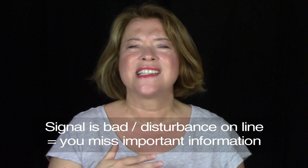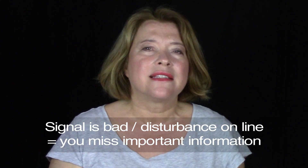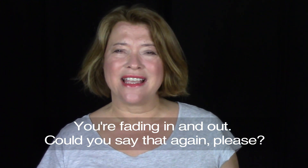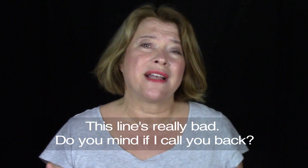This is problem number one: a bad line or signal quality. Maybe you can't hear the person very well because the signal is bad or there's a disturbance on the line, and obviously that means you might miss important information. You could say, "I'm sorry, this line's bad. Can you say that again?" Or, "You're fading in and out. Could you say that again, please?" Or, if you keep having problems hearing the other person, "This line's really bad. Do you mind if I call you back?" And then you can hope for a better connection.